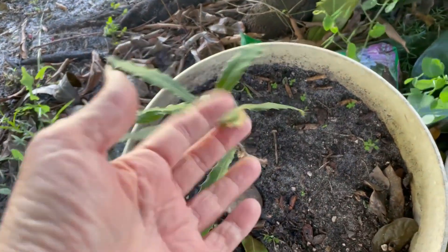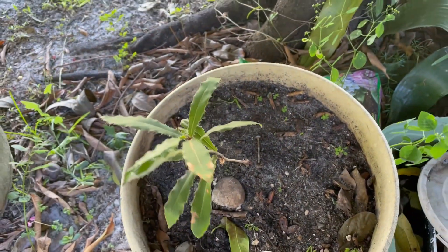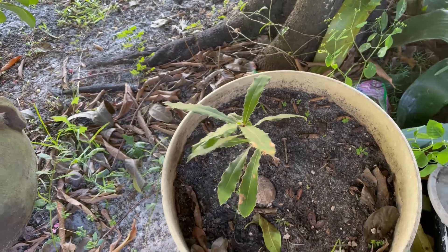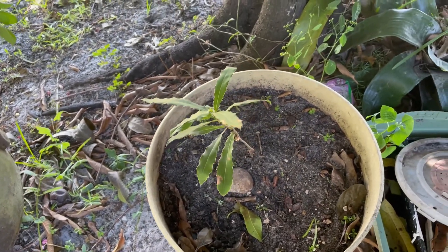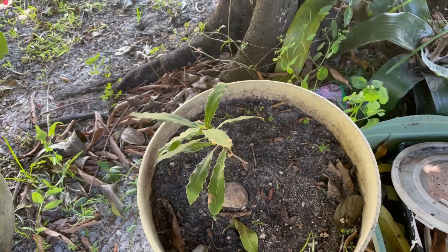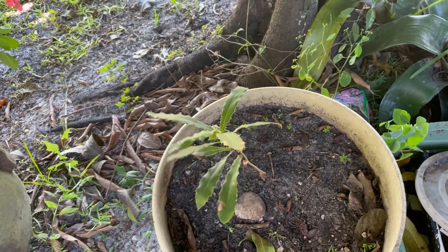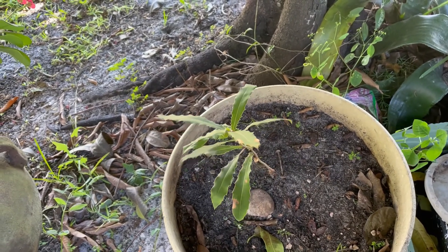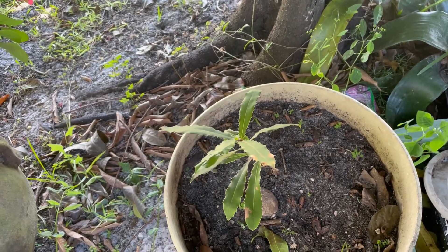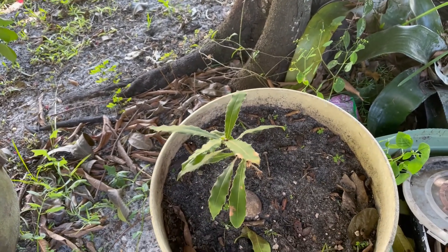Check out this macadamia nut. It is growing like leaps and bounds. I'm so excited, very happy that it's growing so quickly. Hopefully one of these days we'll have a piece of property to put it in. I told David he should take it and plant it at his house, but we'll see what we do with it. It's growing nicely.